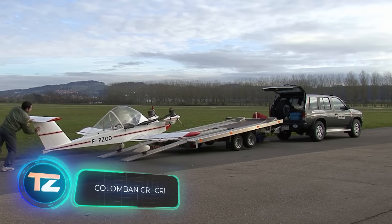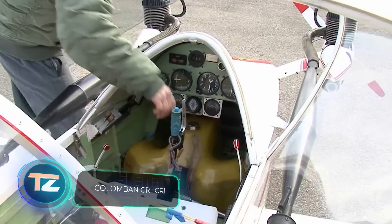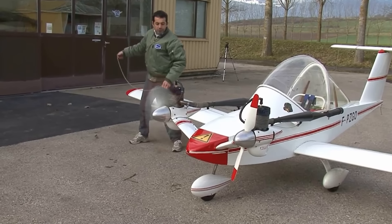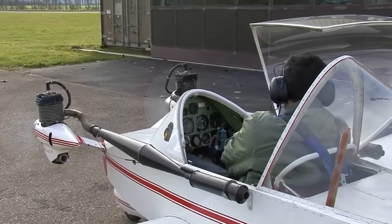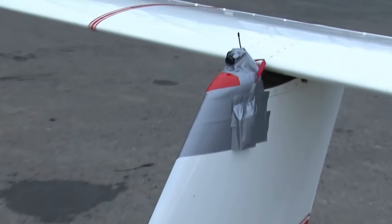Here's a look at the smallest twin-engine manned aircraft on the planet, the Colomban Cri-Cri. This charming vehicle was designed back in the 1970s by a Frenchman named Michael Colomban. As an aeronautical engineer working for the globally renowned Aerospatiale company, Colomban started building the prototype in 1972, and by 1973, the Colomban Cri-Cri took its first flight.